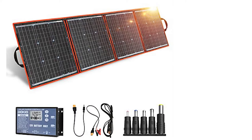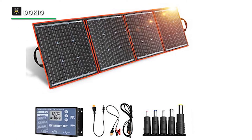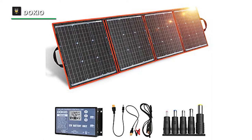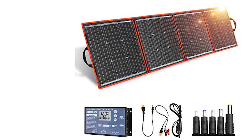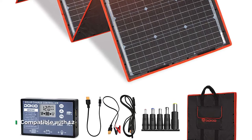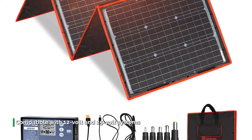Number three: Dokio. Featuring a 10A controller with an easy-read LCD, the Dokio 100-watt monocrystalline foldable solar panel is easy to assess at a glance. The controller is also compatible with 12-volt and 24-volt systems, though there have been questions about the longevity of the controller. Weighing only 5.2 pounds, this solar panel is one of the most lightweight models on the market.